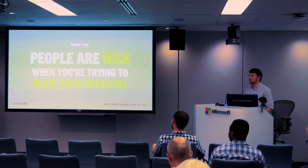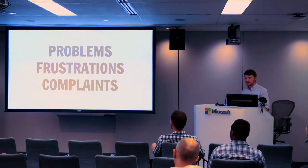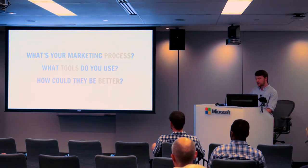Once we had all these people — I think we did about 20 or 30 interviews about WordPress stuff — once we got them on the phone and started talking to them, we focused on three things: what are their problems, what are their frustrations, and what complaints do they have about the current software they're using? Here are actual questions we asked: What is your current marketing process like? What tools are you using currently on WordPress, and how could they be better?